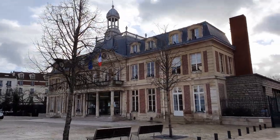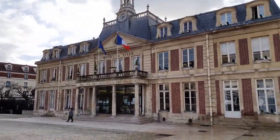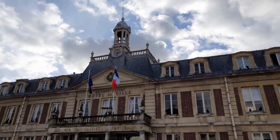So here is our city hall during the Christmas time. It was beautifully decorated. And even without any decorations I think it looks pretty.